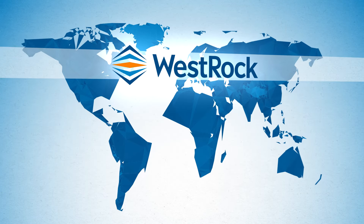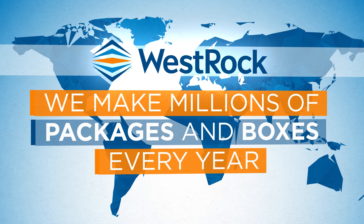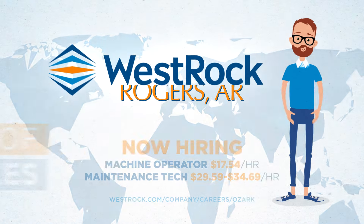At Westrock, we're proud of the millions of packages and boxes we make every year, but we are even more proud of what each of these boxes represent.